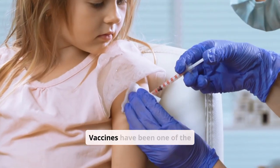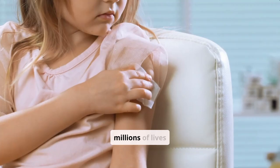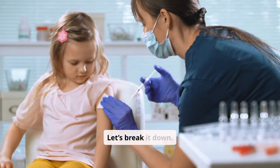Vaccines have been one of the most significant advancements in public health, saving millions of lives worldwide. But how exactly do they work, and why are they so essential? Let's break it down.